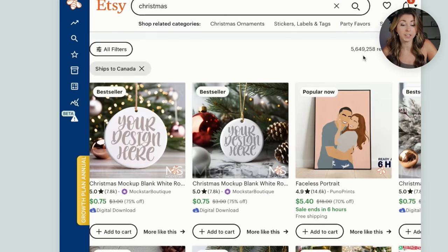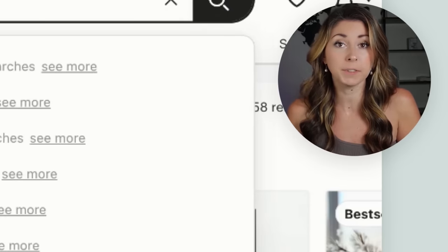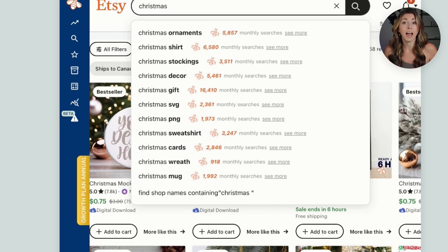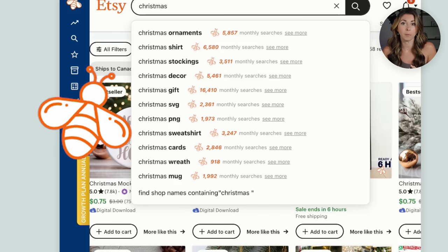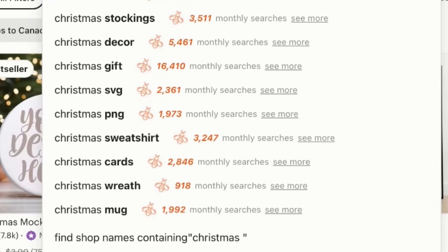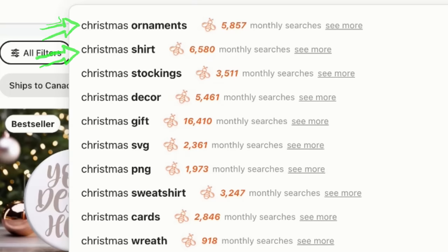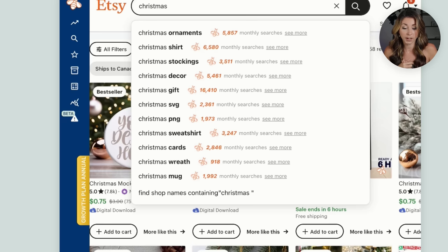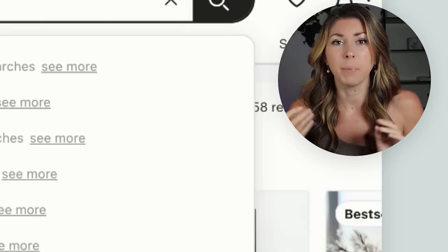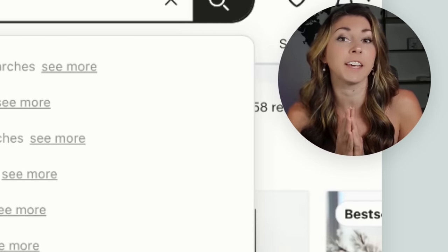On Etsy, what I like to do is type 'Christmas' right into the search bar. Etsy gives me a dropdown of recently common search phrases with the word Christmas in it. And because I have Everbee installed — a great research tool for Etsy — they give me all of the monthly searches for each of these keywords. Right away I can see Christmas ornaments, Christmas shirt, Christmas stockings, Christmas sweatshirt, and Christmas mugs. But knowing this alone is not enough to make a decision, so let's dig deeper.